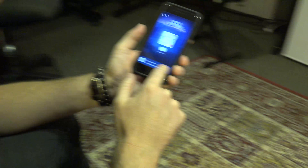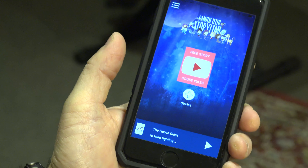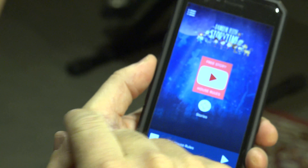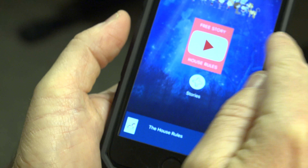The story's called House Rules. It's about 20 minutes long and it's a lot of fun. So you've listened to your first free story and you think, I love this, I want loads more stories. So you press that button there and you get the choice for loads more stories.